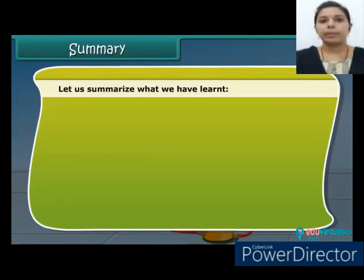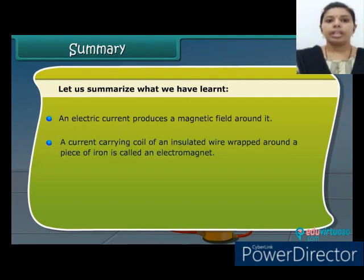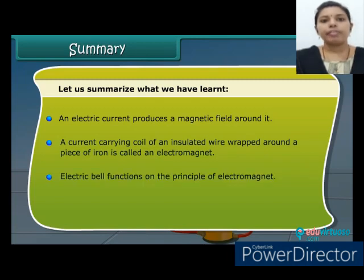Let's summarize what we have learnt. An electric current produces a magnetic field around it. A current-carrying coil of insulated wire wrapped around a piece of iron is called an electromagnet. The electric bell functions on the principle of the electromagnet. Thank you dear students, the lesson is completed.